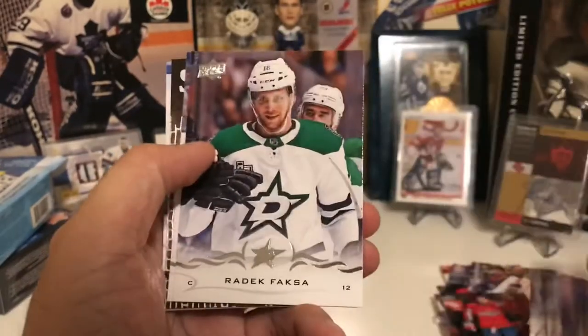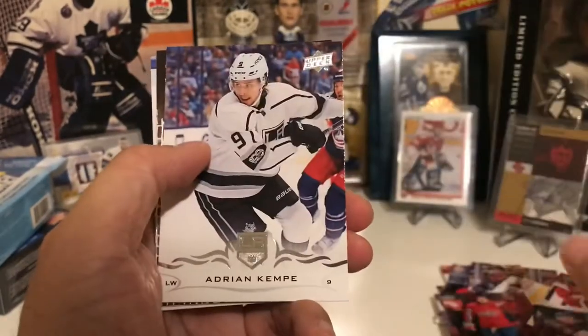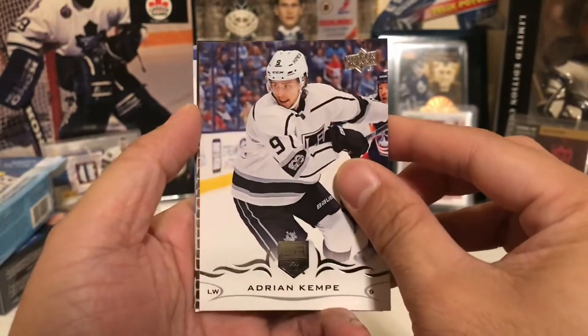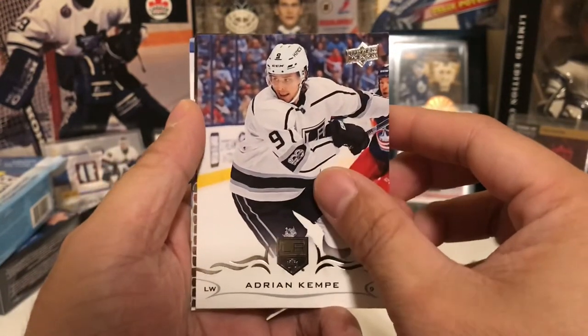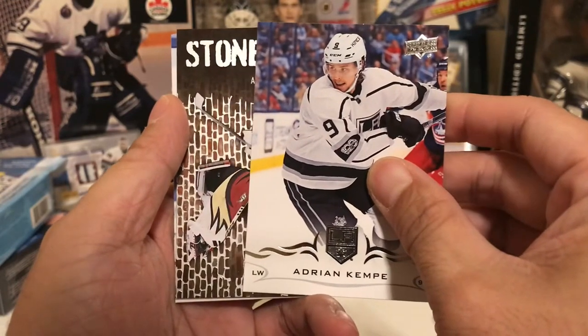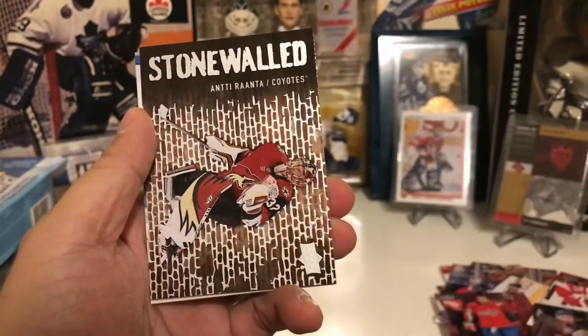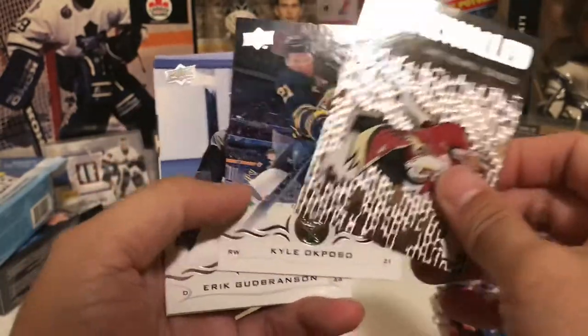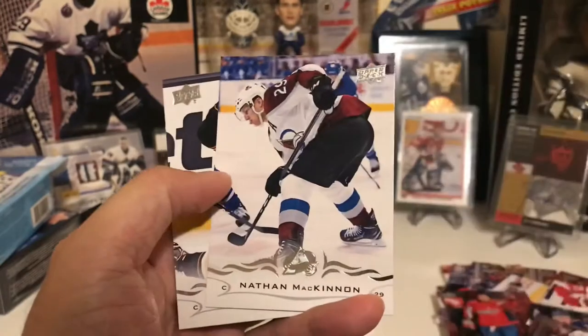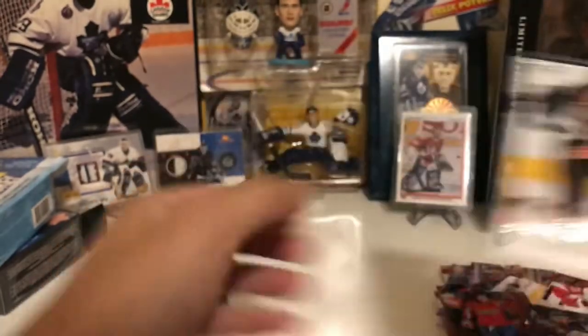Kevin Shattenkirk, Ryan Dzingel, Adrian Kempe. I do see there is a Stoppers insert, and I know Potman is also in this set — could it be the cat? Antti Ranta, Kyle Okposo, Eric Gudbranson, McKinnon and Raquel.